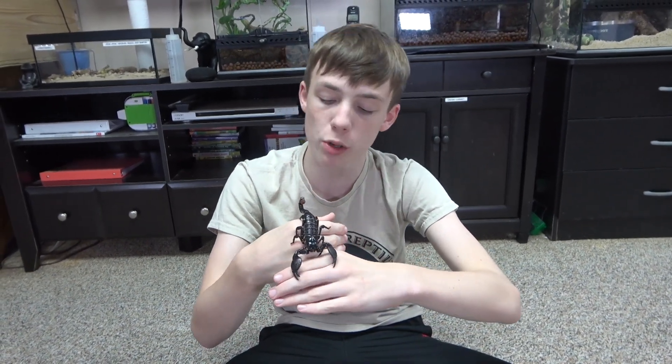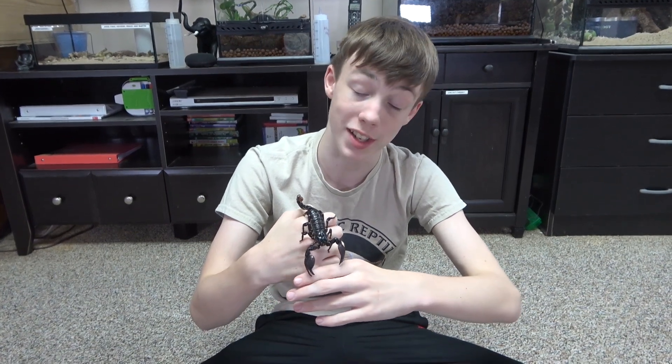Now I'm going to talk about their physical characteristics, and for that I'm going to put Palpatine in its enclosure so we can sit still.